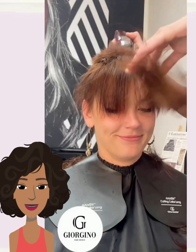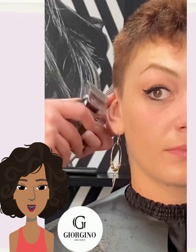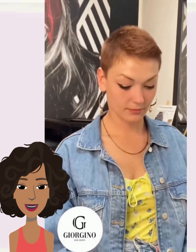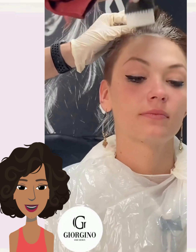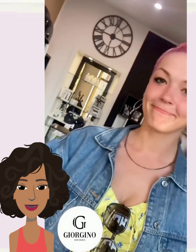Moving into transformation number three, looks like she might be getting a buzz cut for this one. Looks like she got a buzz cut faded pixie style. And then after the cut, the stylist mixes in some color and she goes with this Barbie pink. I love this trend — the Barbie pink hair is definitely a hot hairstyle right now.